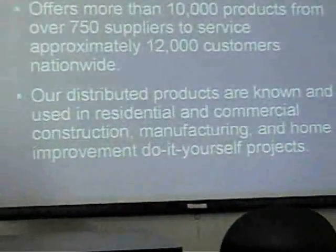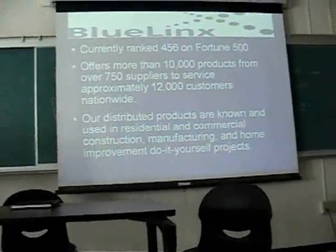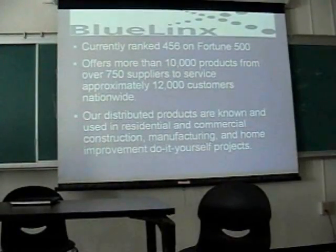It's currently ranked 456 on the Fortune 500 — it fell a little bit from the previous year, but they're still included. They offer over 10,000 products from over 750 suppliers to service approximately 12,000 customers. Their distributed products are well known and used in residential and commercial construction, manufacturing, and all the way down to home improvement projects and do-it-yourself stuff.